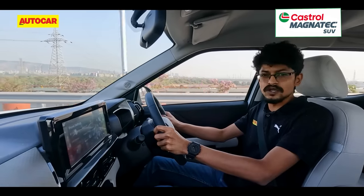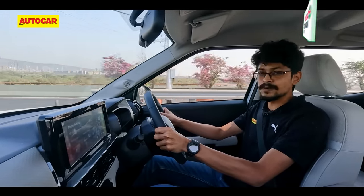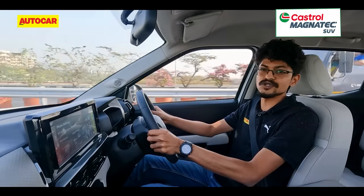So if you are on the lookout for an SUV that is practical, superbly packaged, very well priced, and has a smooth engine and gearbox, the C3 Aircross should definitely be on your shortlist.